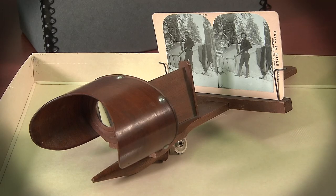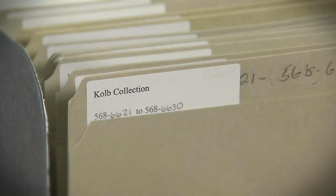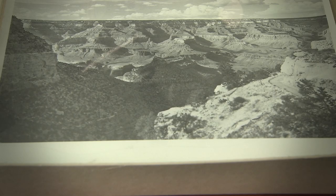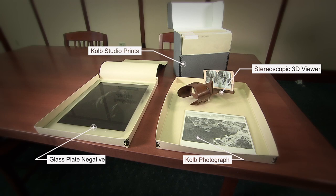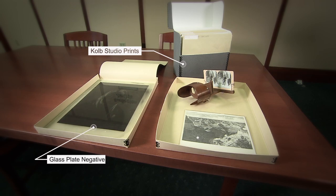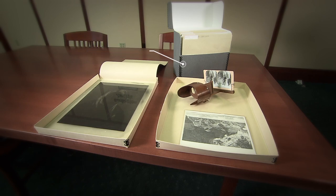We have some material from the Kolb collection. The Kolbs were kind of the authoritative photographers — they did landscapes, they did prominent people that showed up there. Those guys documented the early history of the Grand Canyon, and the fact that that collection landed here really kind of put Special Collections and Archives on the map.